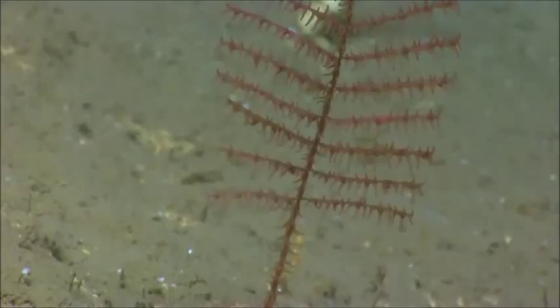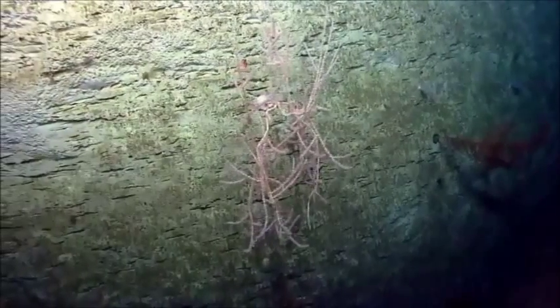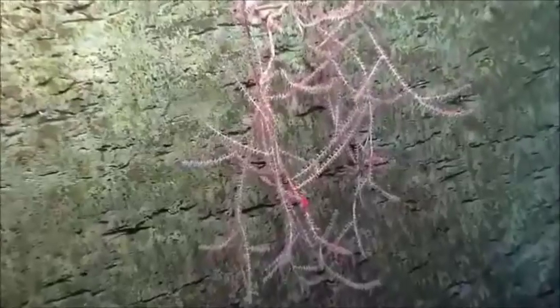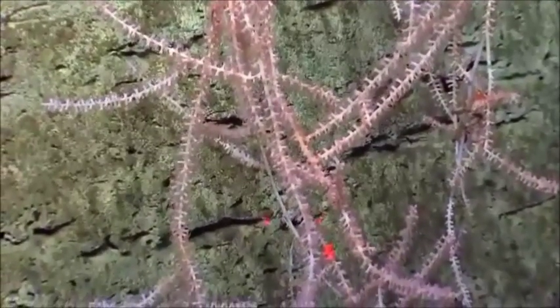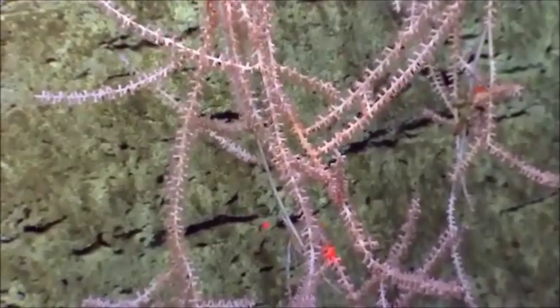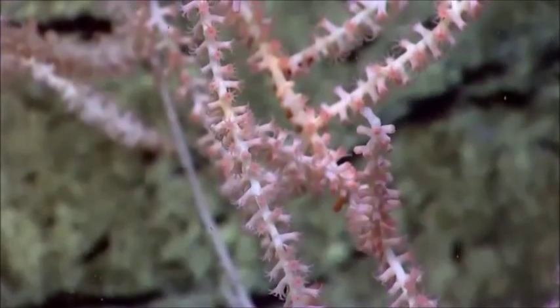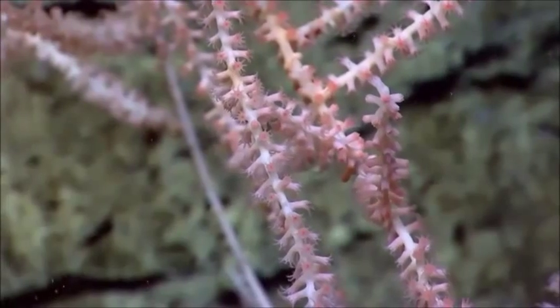One of the reasons we're interested in bamboo corals from a paleo-oceanography standpoint is that they have both a gorgonian node and a carbonate or calcium carbonate inner node. The carbon signature in the skeleton of those corals is, in fact, a signature of what's happening in the surface ocean. It only takes a couple of days to a couple of weeks for that particulate organic matter — that marine snow we were talking about yesterday — to sink from the surface to the deep ocean, and that's the primary source of carbon for those corals.